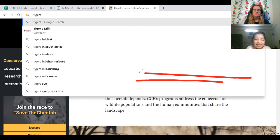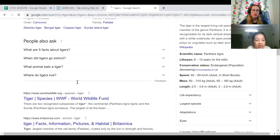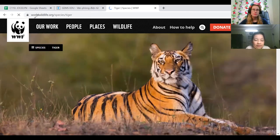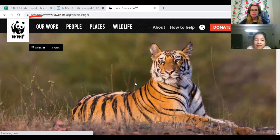We can also get a website about tigers. Here's a website. The website always has https. It tells us about tigers.